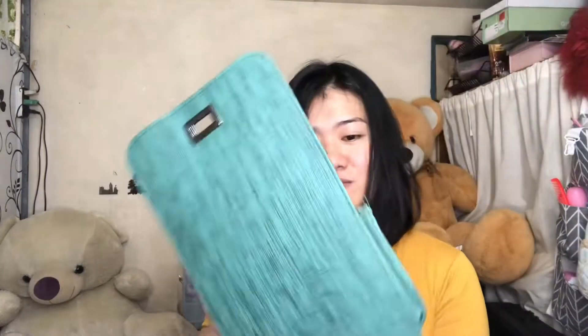Hindi pa siya naka-assemble. Hindi pa siya nakadana. Kip-kip niya, meron siyang folder na matawag niya. San ko nga pala ito ikakagit. Para maging clean siya. Dito masya ilalagay.